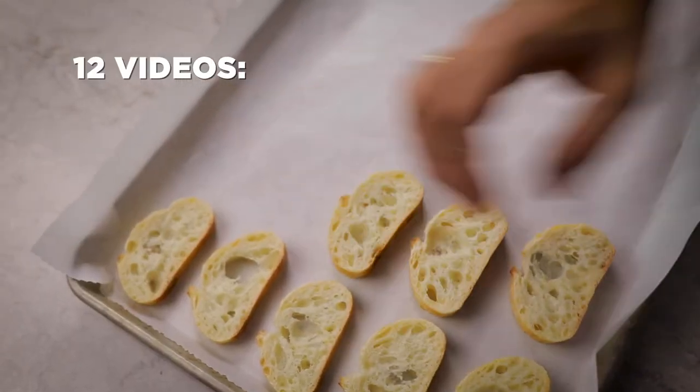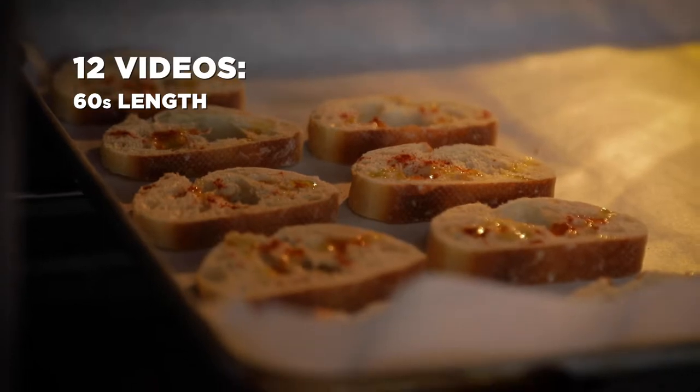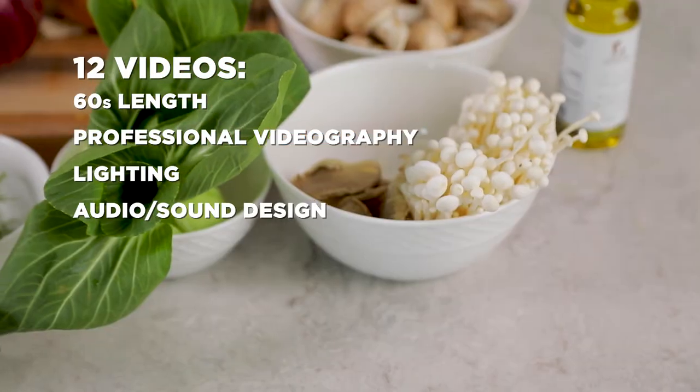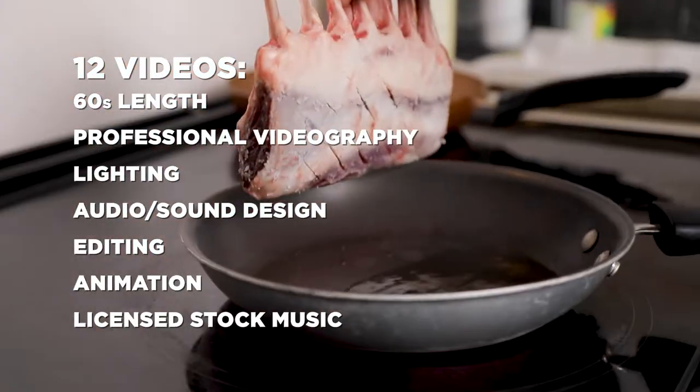Over three days we shot video at four separate locations. The end products were a total of 12 videos, each of them around 60 seconds long. All of these videos are professionally produced with professional videography, lighting, audio, editing, animation, and licensed music. These productions can be proudly used for years to come to promote their business and increase clientele.